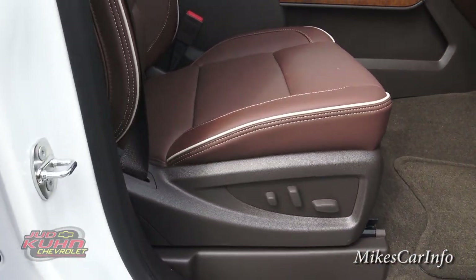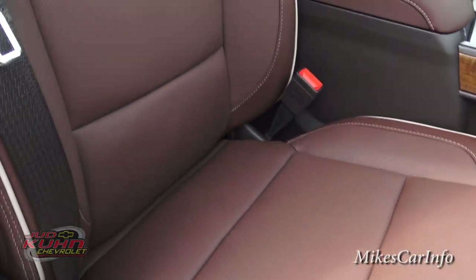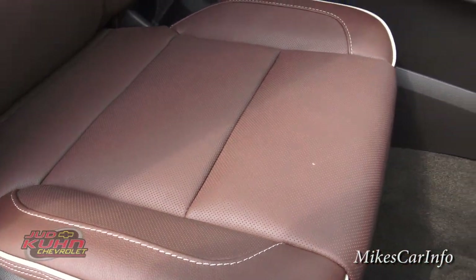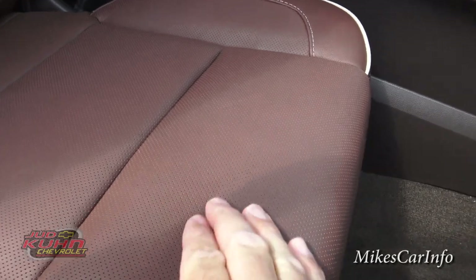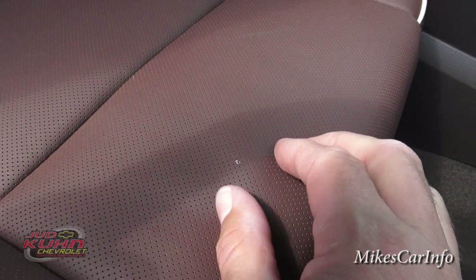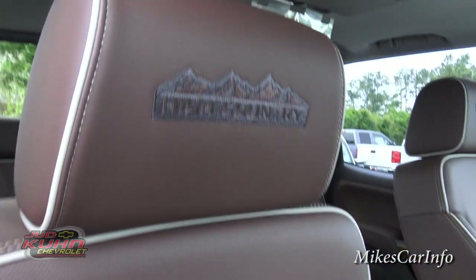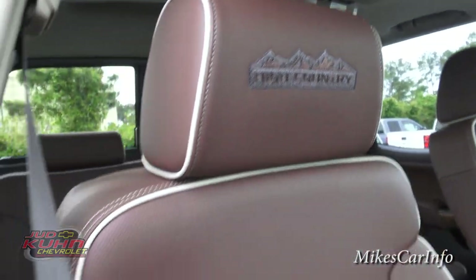It has a power seat on the passenger side. It does have heated and air conditioned seats in this truck — you can see the little perforations there to allow the air to flow through. It also has the embroidery of High Country in the headrest.